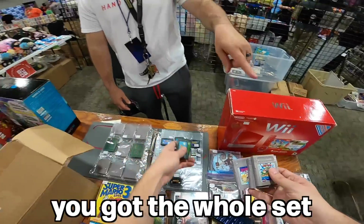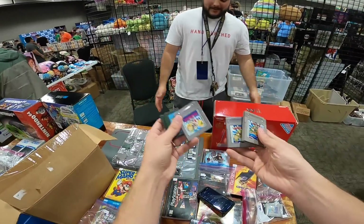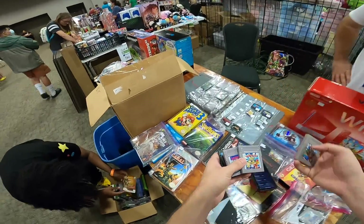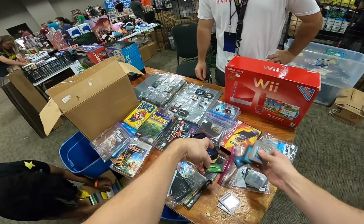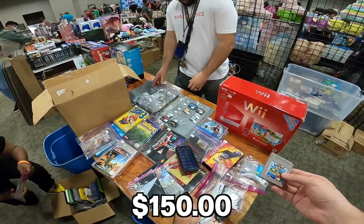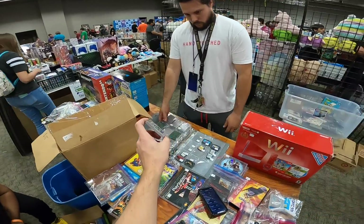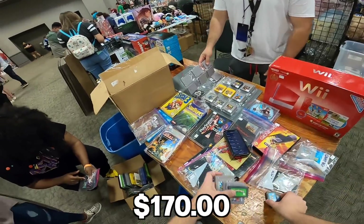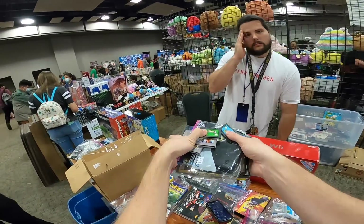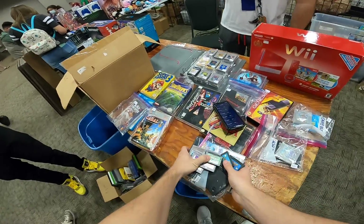I'll do the Yoshi's Islands and this Wario Land. You get the whole set. So I had $70 here, then $15, $15, $15, $15, $15, $30 — that puts us at $150. And then Wario Land was $20, so $170 sticker. What do you think you could do on this little handful right now? $155. All right, I'll go ahead and do that, thank you.